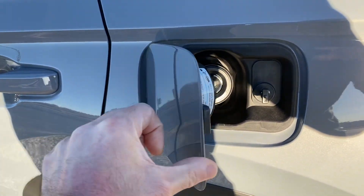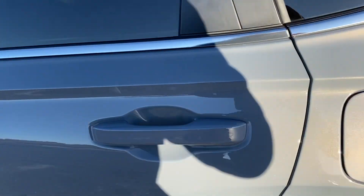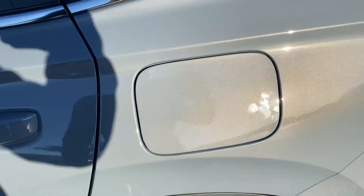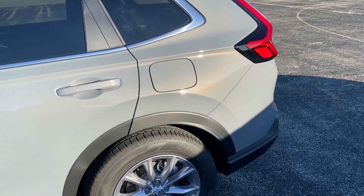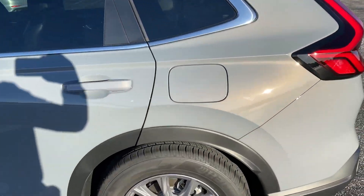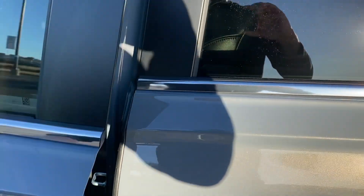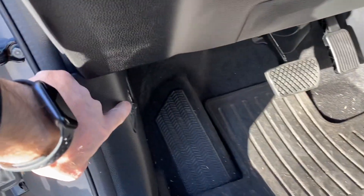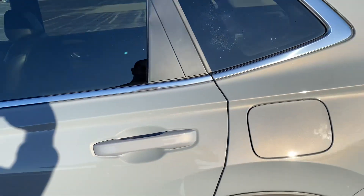There is no lever on the inside of the vehicle to open the gas tank cover. While it's locked, you cannot open it when you push it. On the older models, there would be a little lever inside — not this one for the hood — but one where you could pop the gas cap open. On the new vehicles, that lever isn't there.